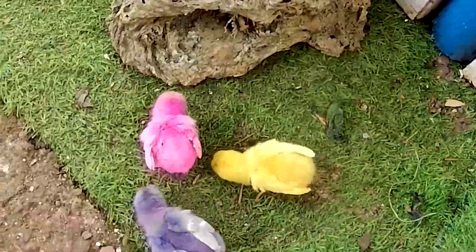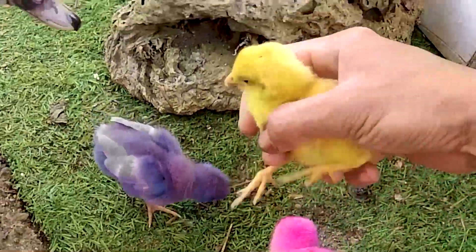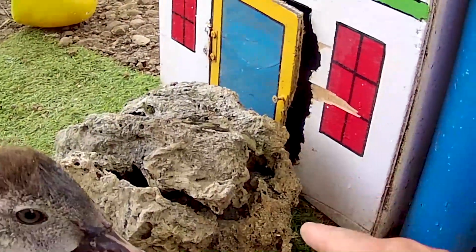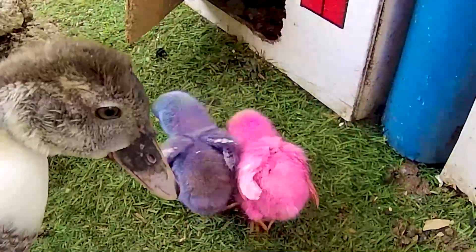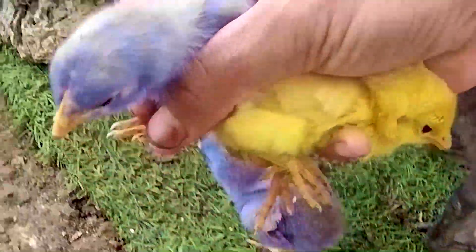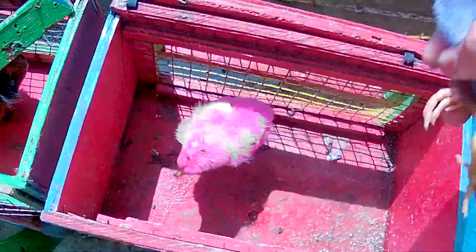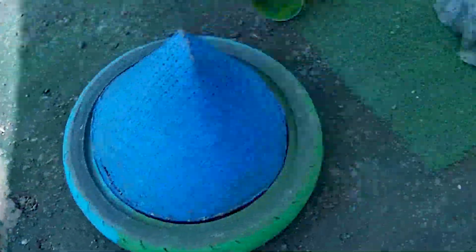Ada yang berwarna pink, biru, dan juga kuning. It's very nice! Kaka menangkap seekor anakan ayam berwarna kuning. Ada seekor anakan ayam yang sedang terjepit — ayo kita selamatkan! Dia sudah keluar. Ternyata anakan ayamnya ada 4 ekor. Ayo kita tangkap semua anakan ayam rainbow ini dan masukkan ke dalam truk sangkar yang kedua. Kaka baru mendapatkan 4 ekor anakan rainbow.